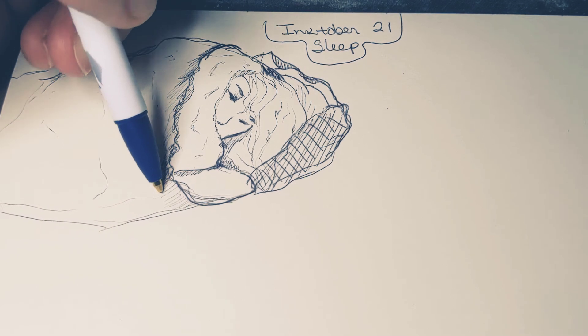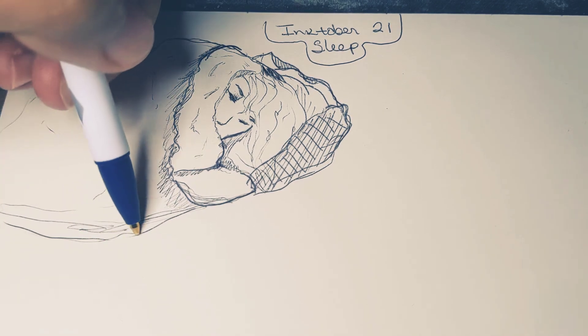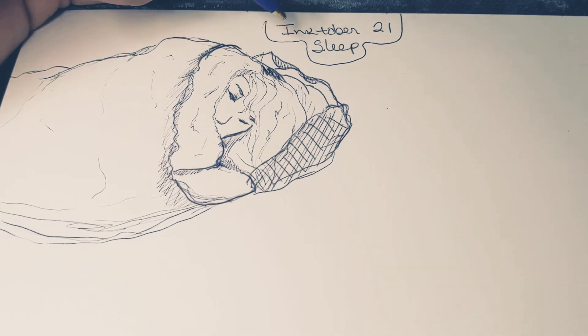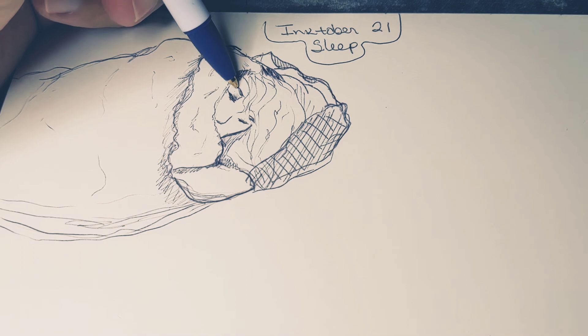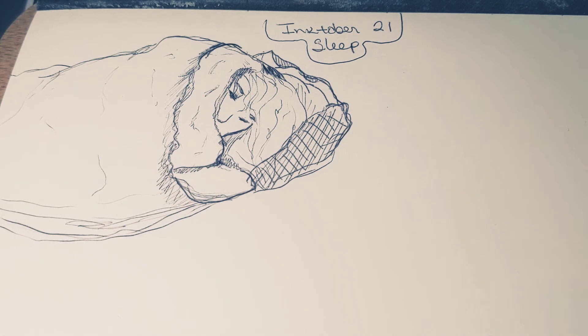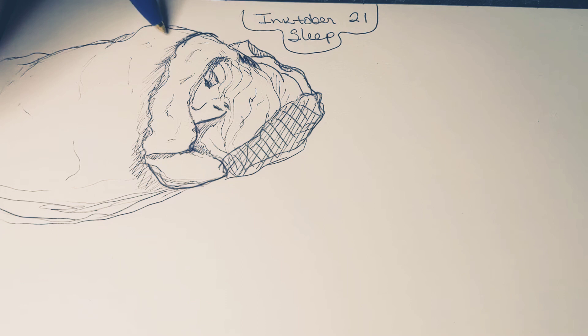Wouldn't it be nice to just curl into this big blanket? This is our first doodle of the page — nice and comfortable, someone under the blankets.